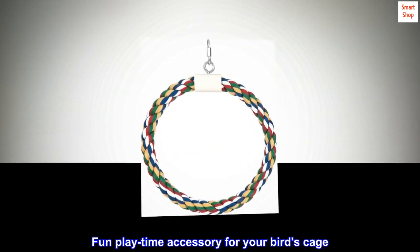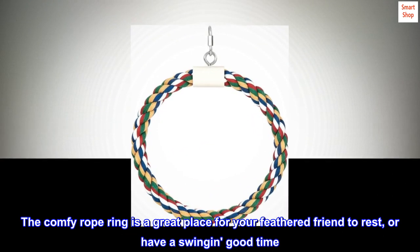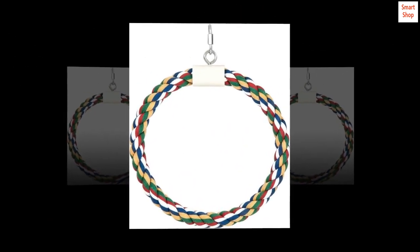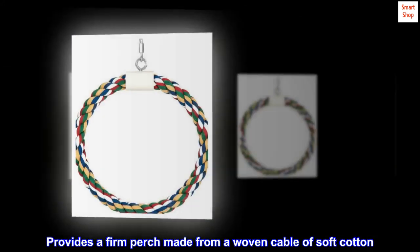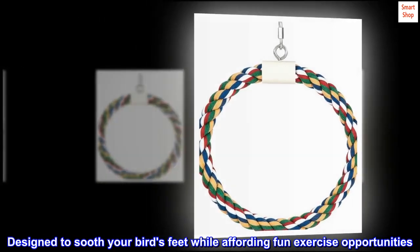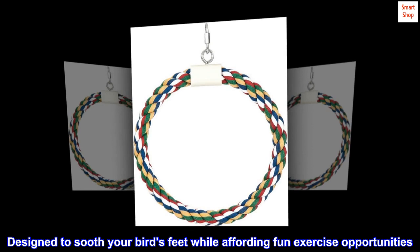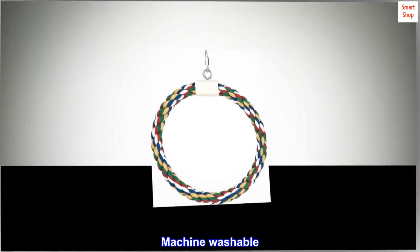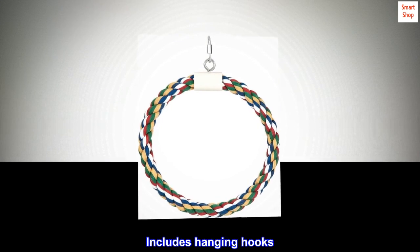Fun playtime accessory for your bird's cage. The comfy rope ring is a great place for your feathered friend to rest or have a swing in good time. Provides a firm perch made from a woven cable of soft cotton, designed to soothe your bird's feet while affording fun exercise opportunities. Colors of rope may vary. Machine washable. Includes hanging hooks.